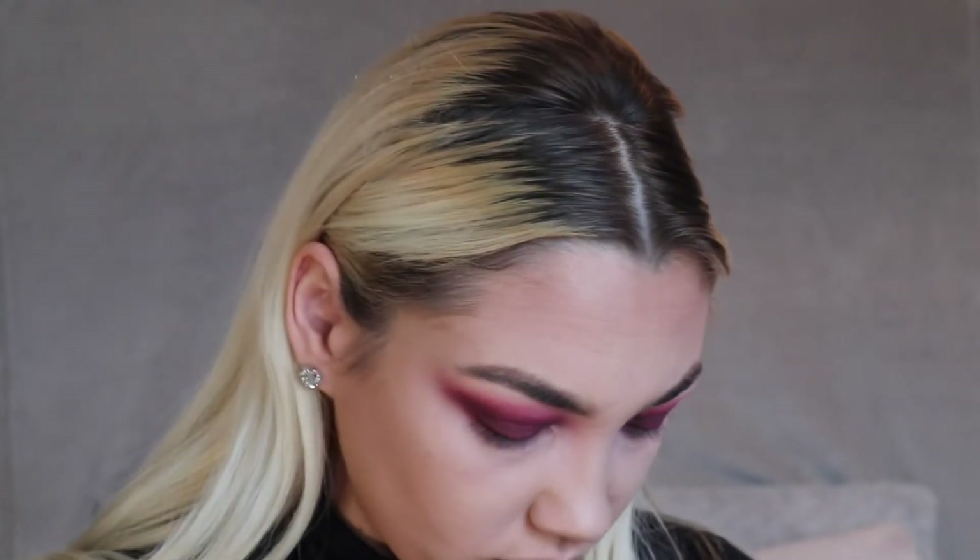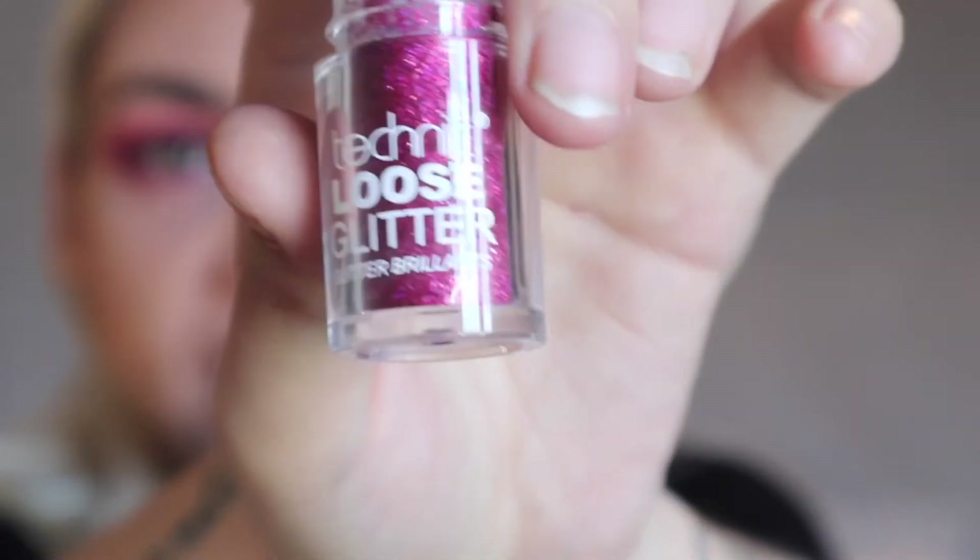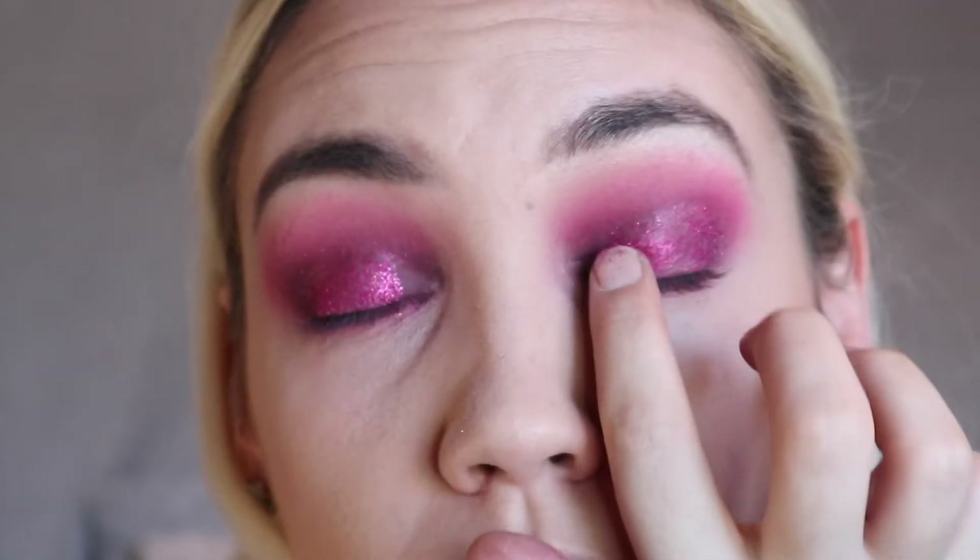I'm just going to head off camera and do the other eye and I'll be right back. So we're back — I've finished the other eye look. I think it's really pretty. I came back because I wanted to do the glitter with you and see how it works. This is the Real Techniques loose glitter. I'm trying not to get this glitter everywhere because glitter is just the worst thing — once you drop it somewhere it's there forever. I think that glitter is so pretty, though now it's going to be on me for the next year!